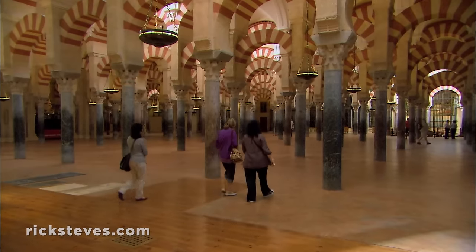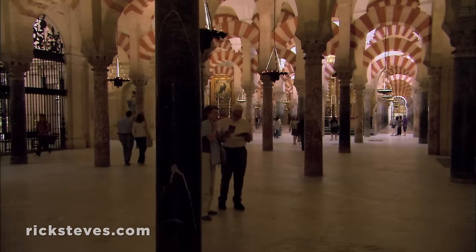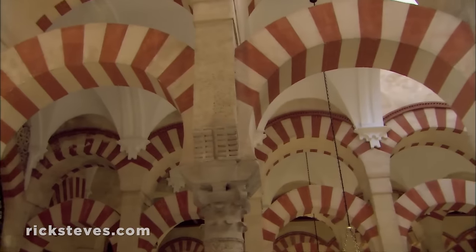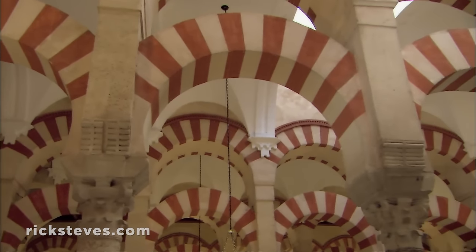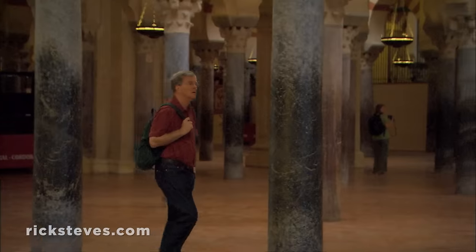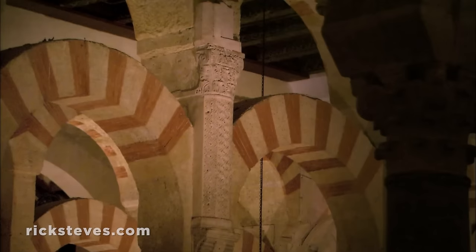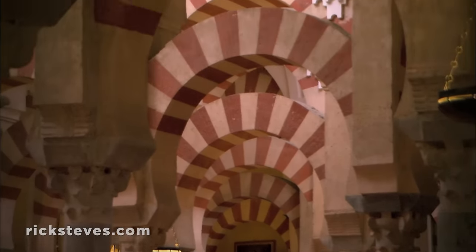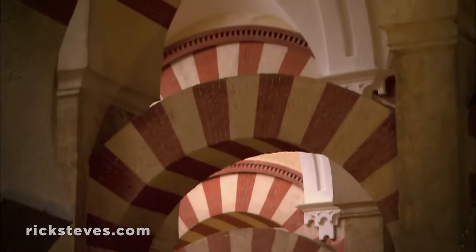Entering, you step into a forest of delicate columns and graceful arches dating from over a thousand years ago. At its zenith, this mosque was the center of Western Islam and the heart of a cultural capital that rivaled Baghdad and Constantinople. A wonder of the medieval world, it's remarkably well-preserved, giving today's visitors a chance to appreciate Islamic Córdoba in its 10th-century prime.